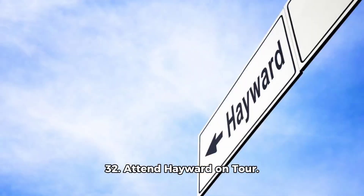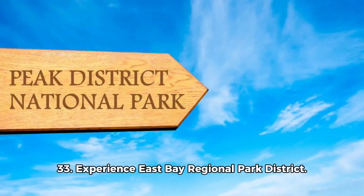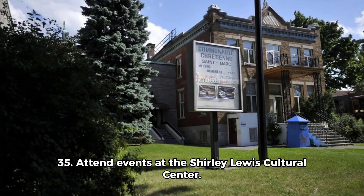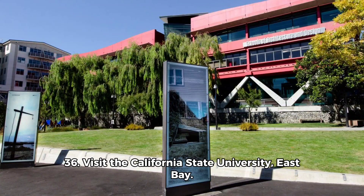31. Explore the Sunol Water Temple. 32. Attend Hayward on Tour. 33. Experience East Bay Regional Park District. 34. Play at Weeks Park. 35. Attend events at the Shirley Lewis Cultural Centre.